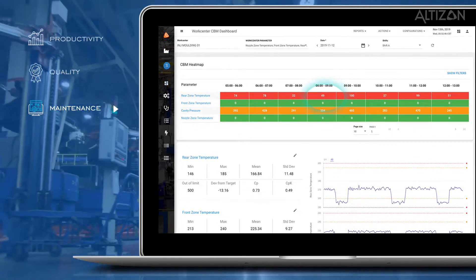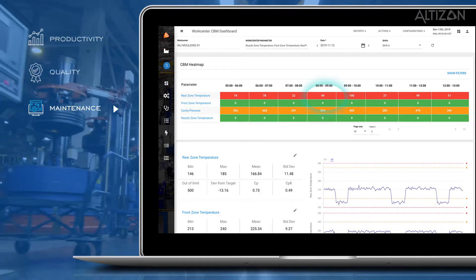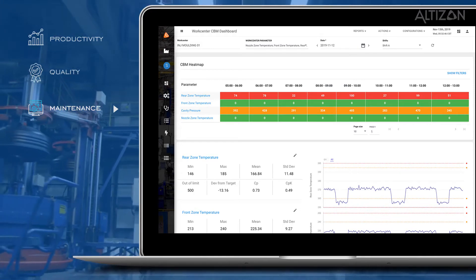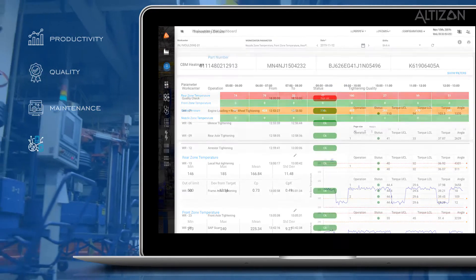Maintenance. Turn raw asset condition data into meaningful artificial intelligence models that predict downtime and enable proactive asset maintenance.